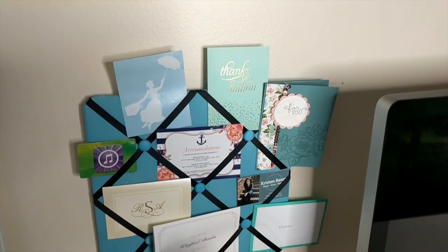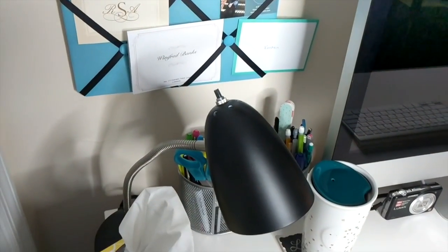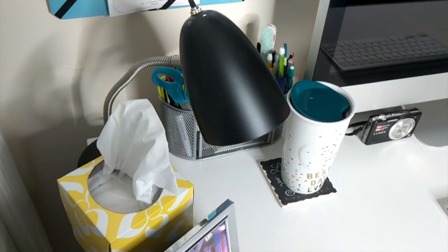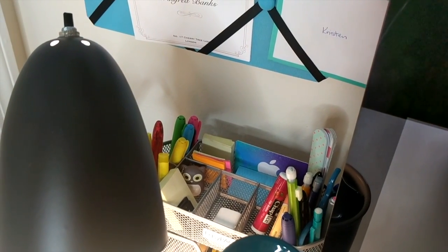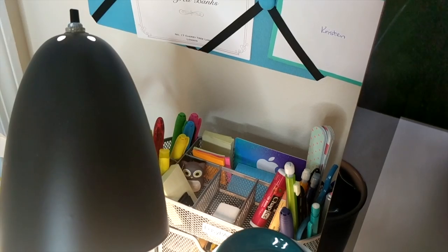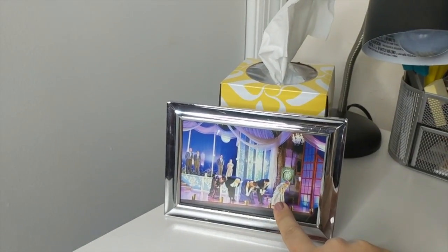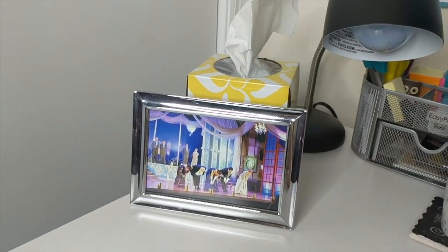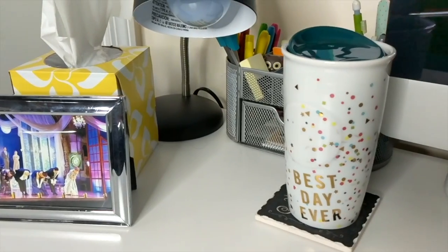There is a second board that holds just cards, reminders, and invitations. Behind the computer I also have a little organizer that holds my pens and pencils. There is a show picture of me right there in the blonde wig when I did Stephen Sondheim's A Little Night Music.